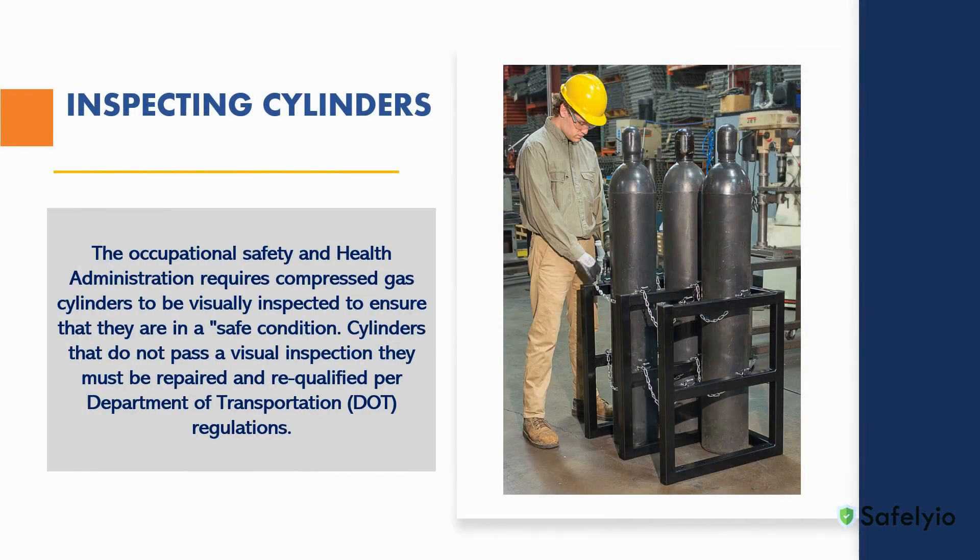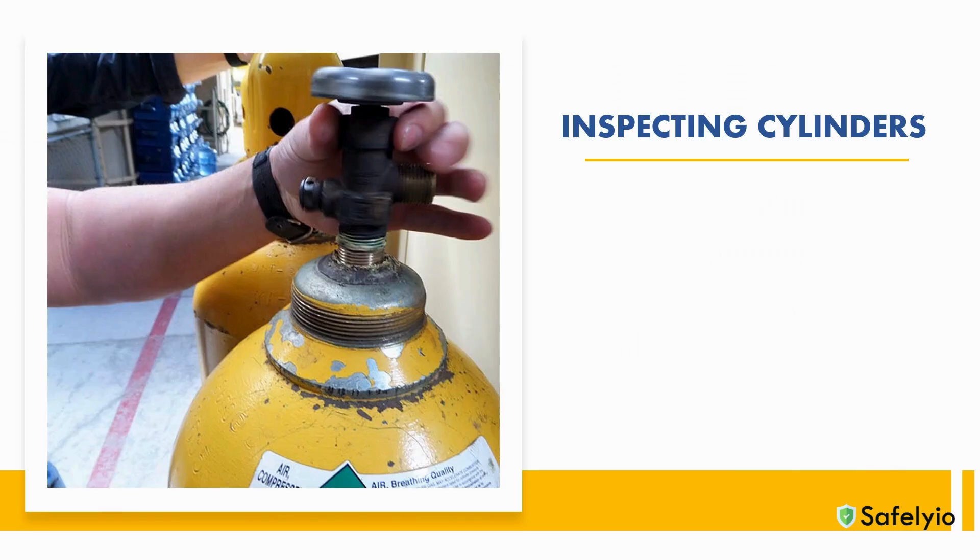The visual inspection of compressed gas containers is a critical activity that should be performed frequently. OSHA requires compressed gas cylinders to be visually inspected to ensure that they are in a safe condition. If cylinders do not pass a visual inspection, they should be removed from service and repaired or re-qualified following the Department of Transportation's requirements. During the visual inspection process, you should look for the following items.